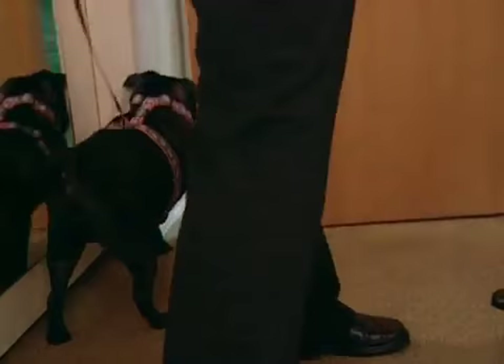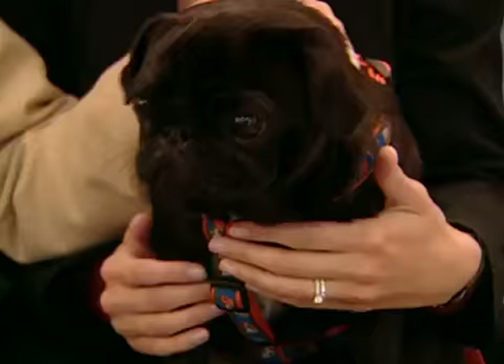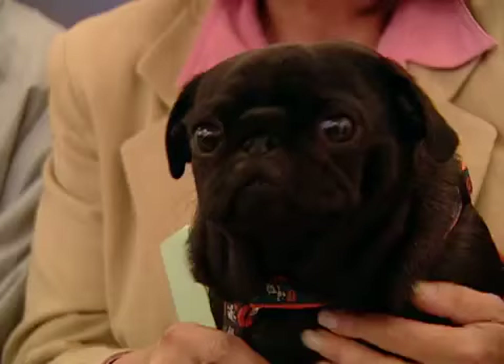Owner Nancy Voigt and her children have traveled nine hours to the teaching hospital to get the specialized care that may save the dog's eyesight. She's clearly emotional: 'I'm a suck when it comes to my animals. He's my baby.'